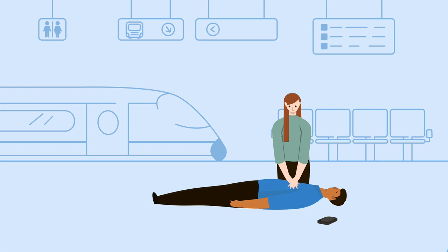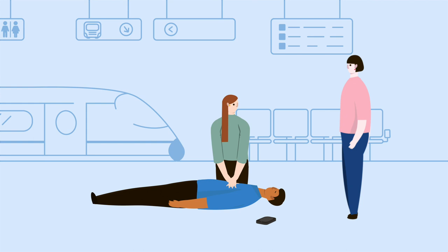The first thing to do is call 999 and start CPR. The emergency operator will talk you through what to do and tell you where the nearest defibrillator can be found. If there's someone else around, ask them to go and get it.